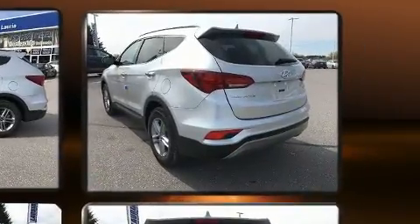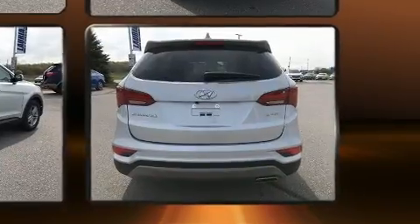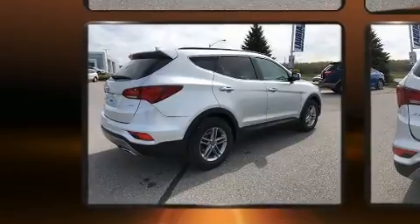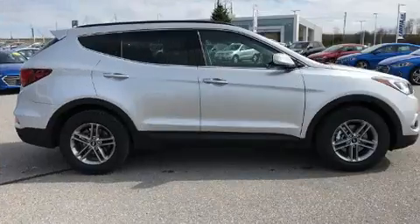All of the premium features expected of a Hyundai are offered, including an outside temperature display, heated door mirrors, remote keyless entry, a roof rack, and one-touch window functionality.